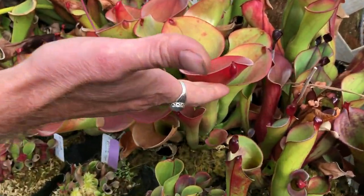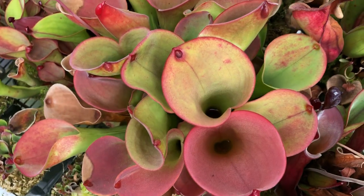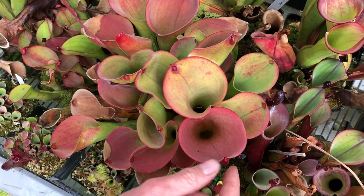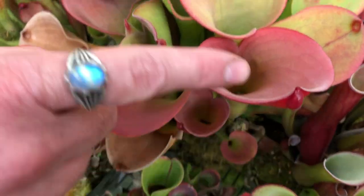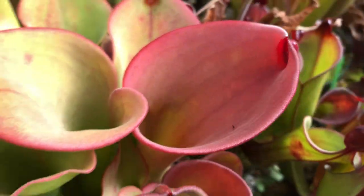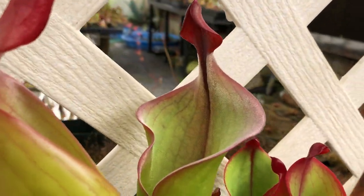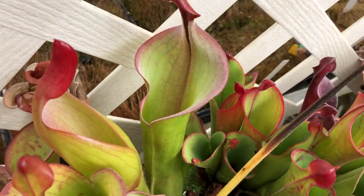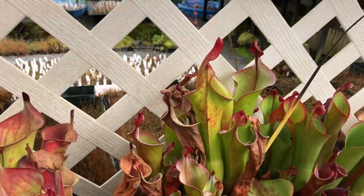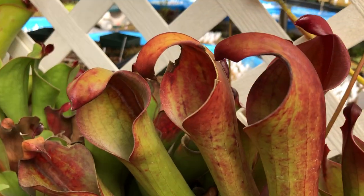This is Heliamphora ex-appendiculata — a particularly beautiful clone. Ex-appendiculata means it doesn't have an appendage, so it doesn't have a nectar spoon either; it has a little indent where the nectar is, and that one I imagine just fills with water. Right here is Neblinae from Avispa — I love that plant. It'll get even bigger; it has gold hairs and a striking red stripe down the throat. This is a red clone of Tadei that we cross with lots and lots of things.